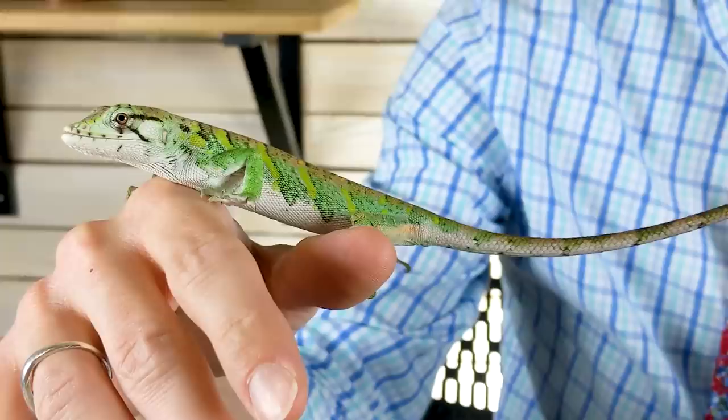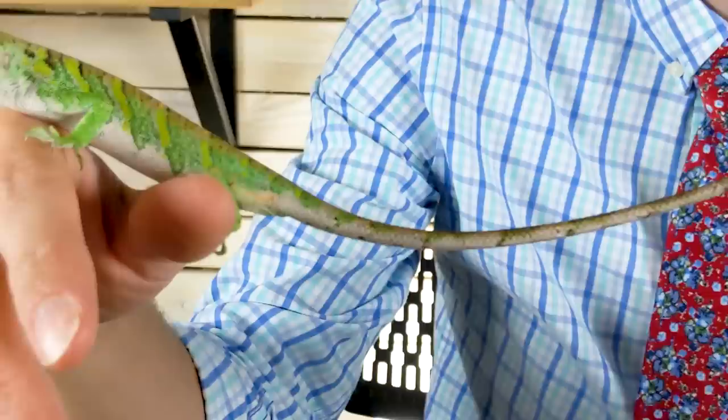They have incredible colors and color changing ability, like a lot of their close relatives. They do change color quite a bit. They've got this enormous tail. It's a little bit prehensile, and as far as I know they don't drop it — I haven't seen any evidence that they do. I'm sure they use it quite a bit as they move through plants.